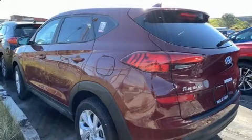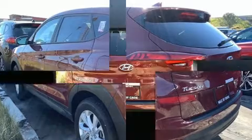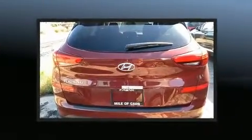Step into the 2020 Hyundai Tucson. It features an automatic transmission, front-wheel drive, and a two-liter four-cylinder engine.